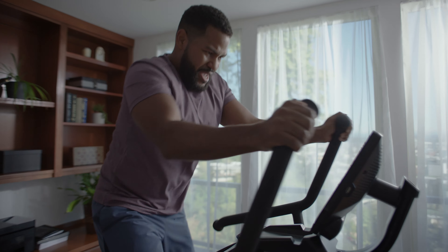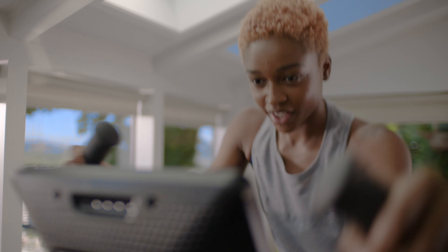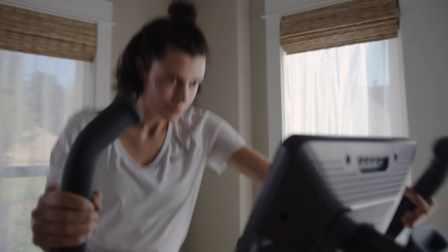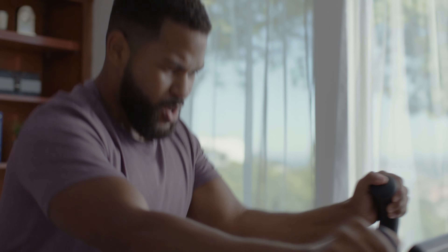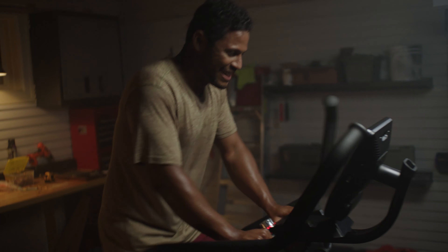Real-time coaching motivates your every move and keeps you within your target zones. Explore scenic destinations around the planet from your living room, and take on-demand classes with world-class trainers who inspire your best effort — Max workouts, strength, yoga, and more. A Journey membership also allows you to watch shows from your Netflix, Hulu, Prime Video, and Disney Plus accounts while being coached.